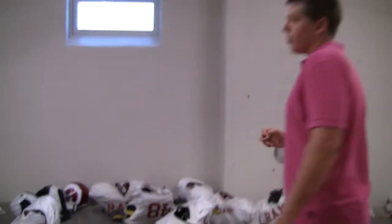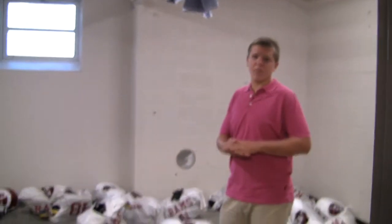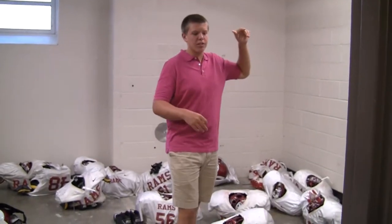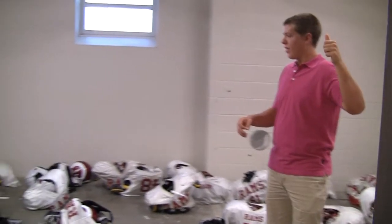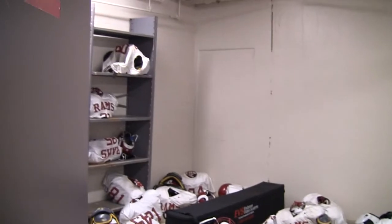Another really cool addition to the locker rooms is this — the drying room for football players. So after practice, what the players can do is they'll have racks around this whole room. The players will come in and hang up their pads and their helmet, which just lets it dry out and it won't smell as bad.